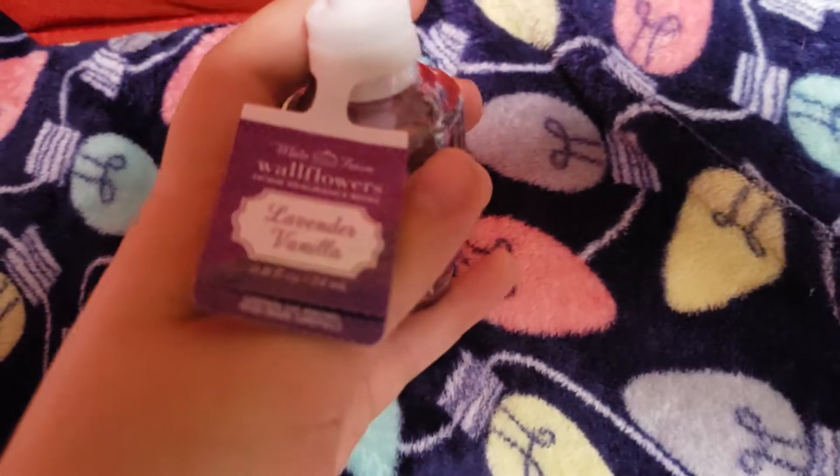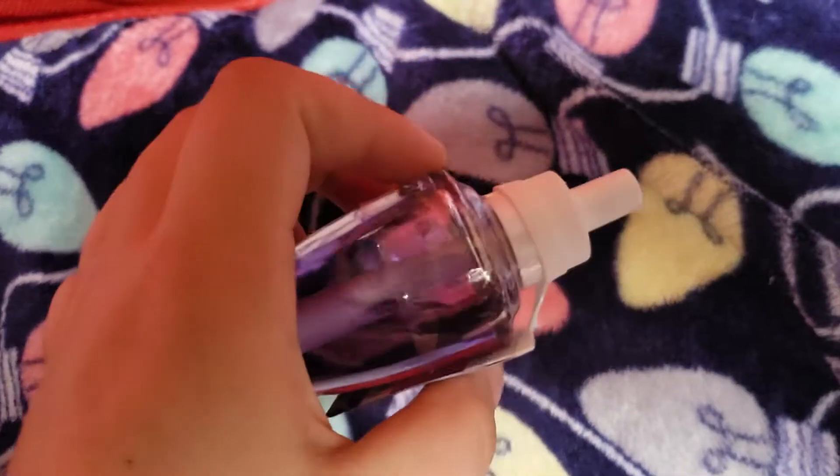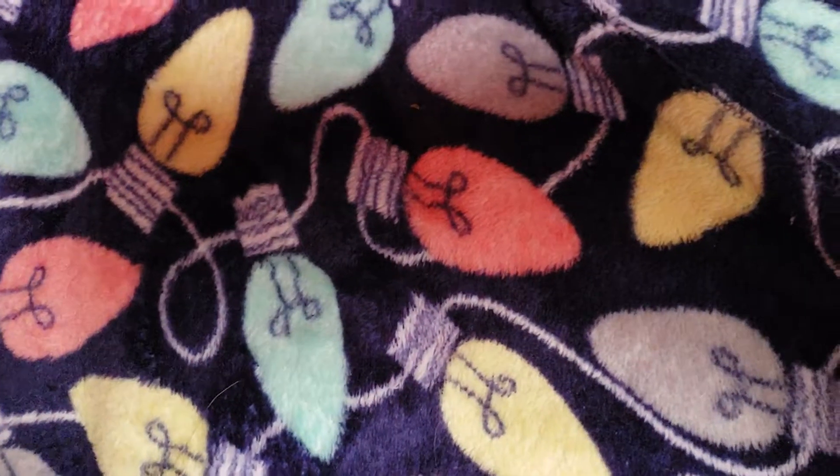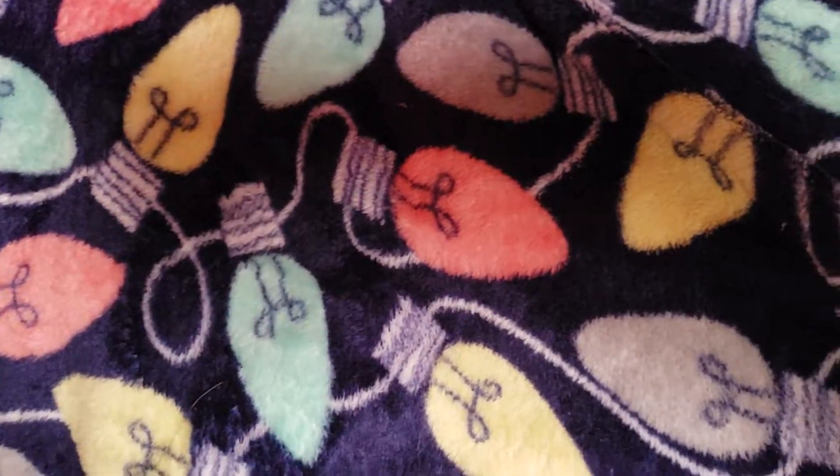This one is Lavender Vanilla. This is the first one I got when I first got my wallflower. It's a great spring scent. This makes me think of Mother's Day — I used to pick lilacs for Mother's Day. Not lavender, but you get the idea.